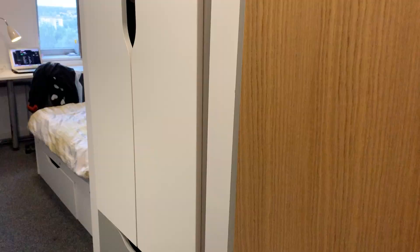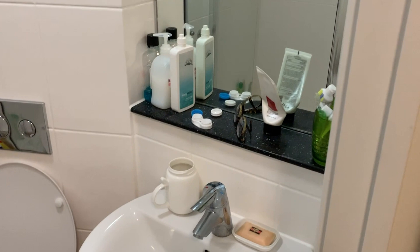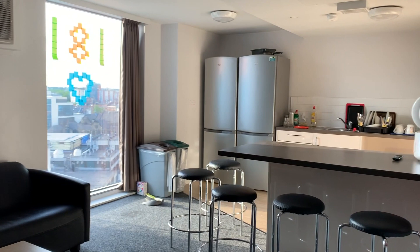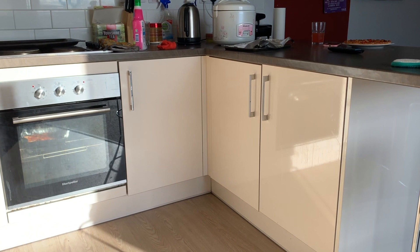Although some rooms are bigger, the ensuites are all pretty standard size — they're all pretty much the same. I would recommend getting some over-the-door hooks because there is only one hook in the bathroom. In the kitchen there's sufficient space with enough drawers, and you also get a lot of fridge space because there's typically six to a flat and three to each fridge.